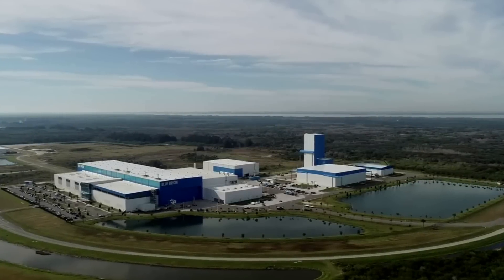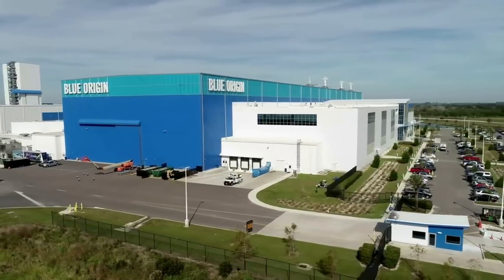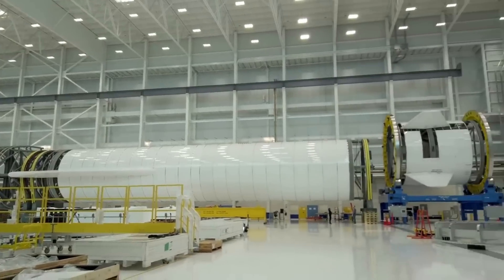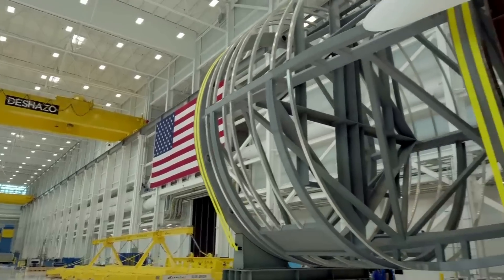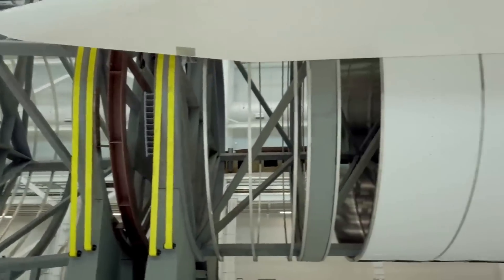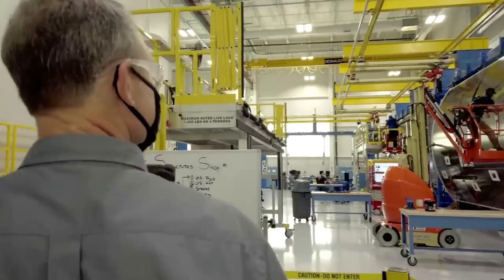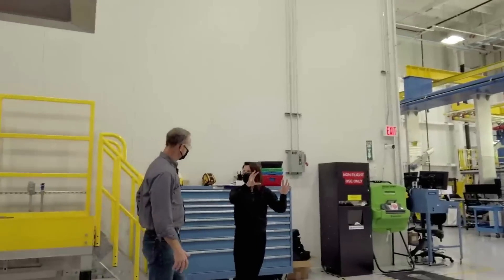One of the last times we saw inside Blue Origin's factory was quite a long time ago when they were working on the New Glenn first stage mock-up. At that point, besides the structural test article, very little work could be seen on actual test tanks and components meant for either testing or flight. After this point, we didn't hear much from the company for a while until recently when new images and information surfaced.